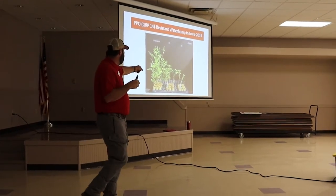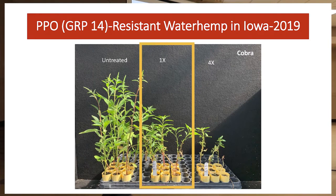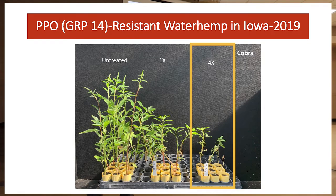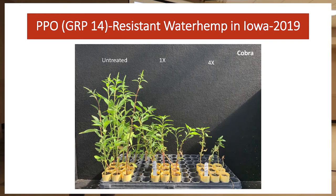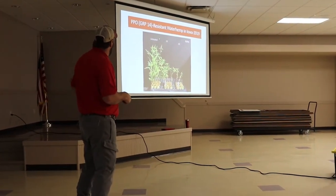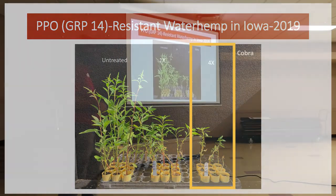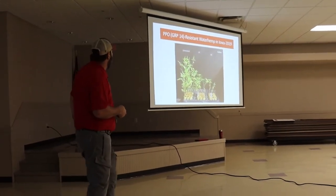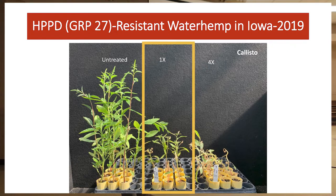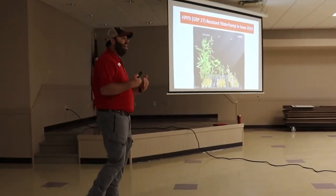They took these populations, grew them out in flats and tubes, then sprayed them. Here's the untreated waterhemp, then plants sprayed with a 1x rate and a 4x rate of Cobra. A 1x rate is what you'd normally use in the field; most of you aren't doing a 4x rate — you shouldn't, it's off label — but we look at those things. Some of this waterhemp sprayed at a 4x rate just kept on growing.